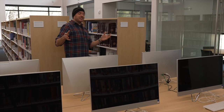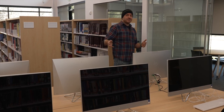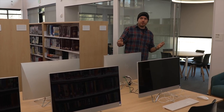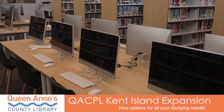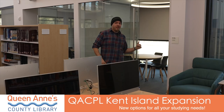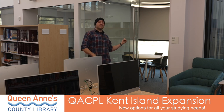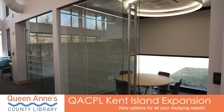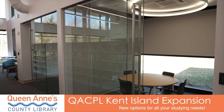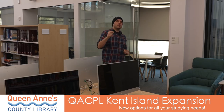Right in the middle of all the main stacks of the library, they have a brand new fleet of computers that you can come in, use, do some research, do some studying. And speaking of studying, they've got awesome new private study rooms which you will be able to book online. But if you find you need to study last minute, you can always come in and check if one is free and book it then.